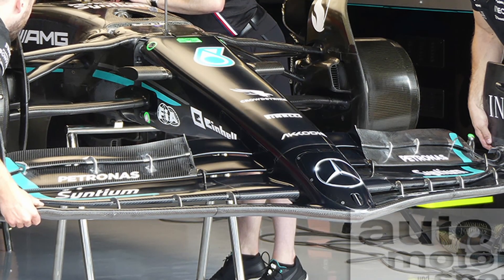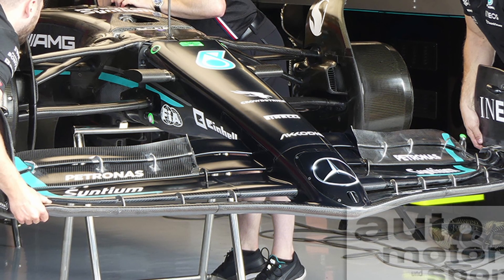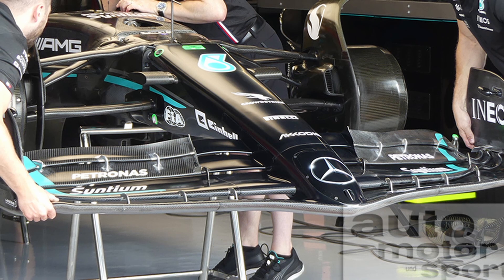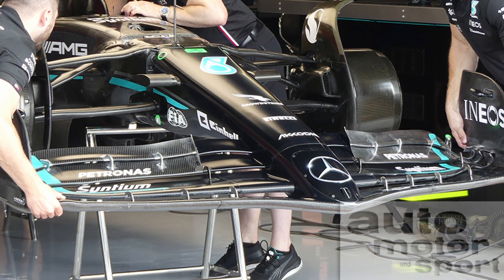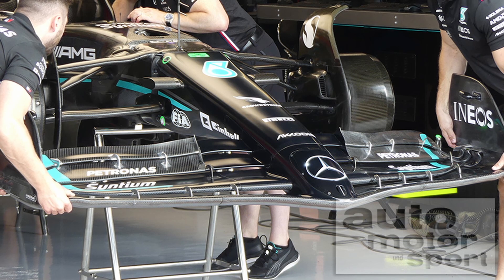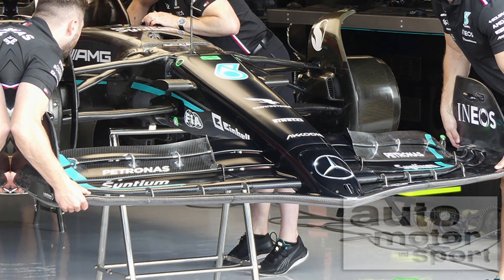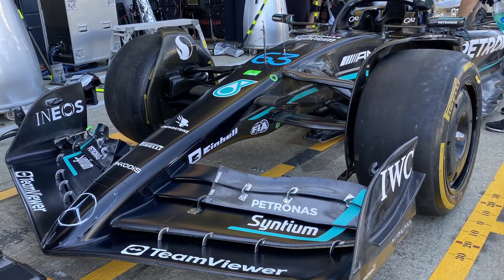After the Monaco aero update in which Mercedes got new side pods, new floor, and new engine cover, it was kind of expected that a front wing was coming. Why is the front wing expected? Simply because the front wing determines the rest of the flow conditioning to the rear of the car. So what have Mercedes done with this new front wing?